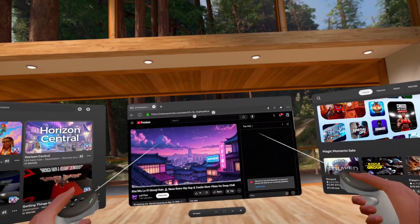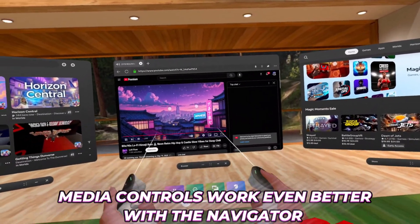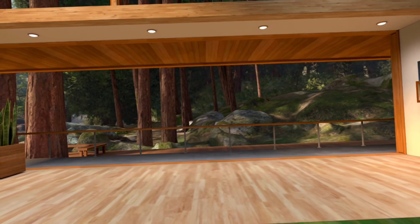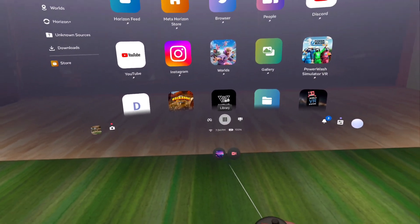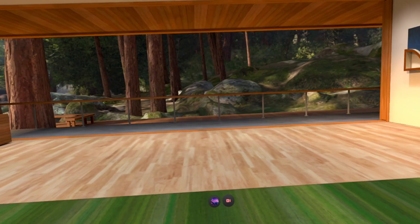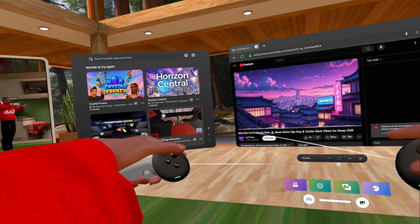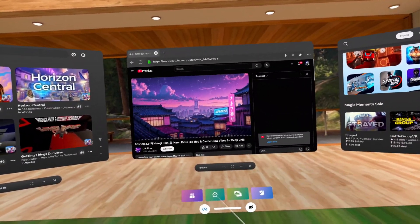Another feature I want to touch on is how media controls work within the Navigator system — I really love this. I have some music playing on YouTube. I can double click the Meta Quest button to get rid of my windows, and I have a play, pause, and rewind button right there. When I go into the Navigator and switch to another app, the UI switches to a little mini player that I can activate whenever I want and bring up a small media menu.